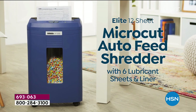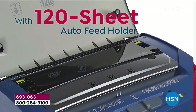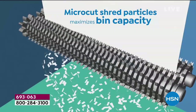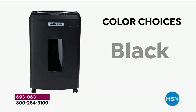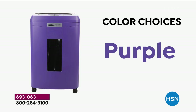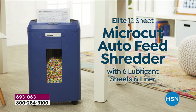Every home should have a shredder. Every family is safer, more secure, less vulnerable, and every home is less cluttered with a shredder. Welcome to Embassy Elite. This gives you extraordinary built-in technology called micro cut — this makes anything you put into it unrecognizable. You get to choose which color you'd like; we have sold out of a couple. What you've got here is a powerful way to get rid of the stuff we're going to throw away.